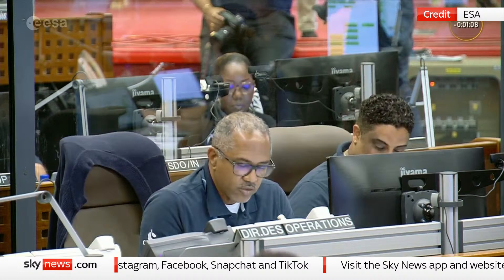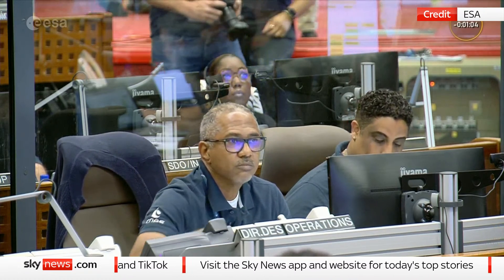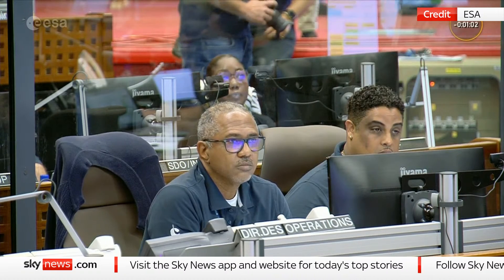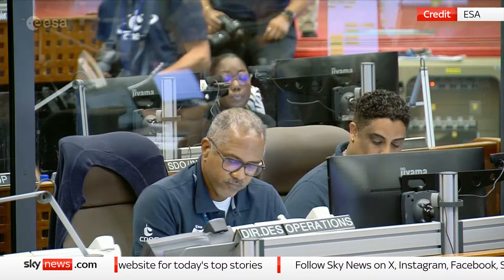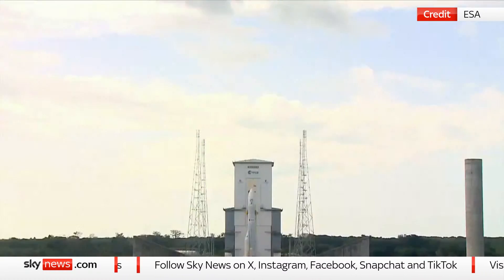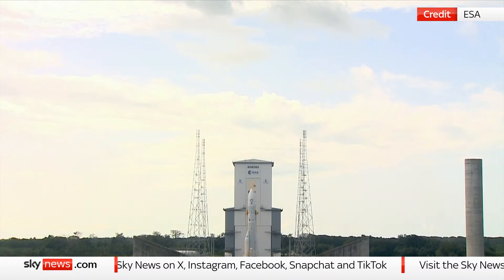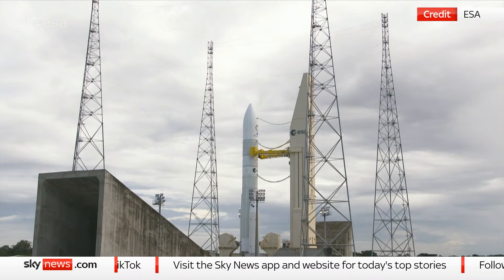Attention for minus one minute. We are one minute to launch. Our best wishes to all the Ariane 6 teams and everyone who has been working so hard for today. Good luck, everyone. Go Ariane 6. Gute Reise and bon voyage.